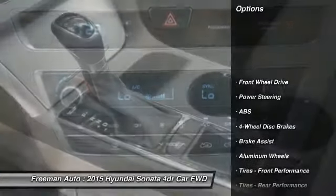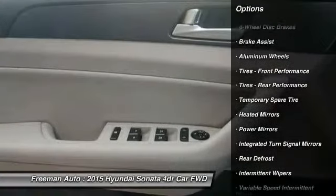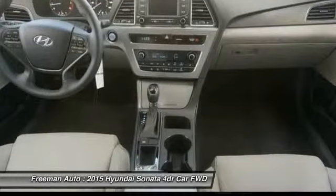Anti-lock braking system, steering wheel audio controls, traction control, stability control, keyless entry, backup camera, Bluetooth, power steering, adjustable steering wheel, driver airbag.